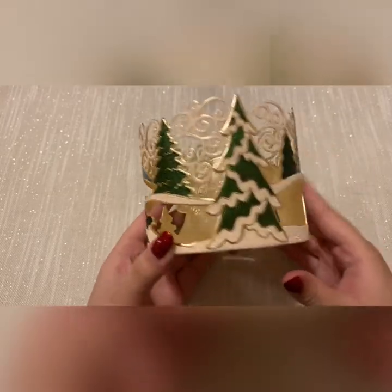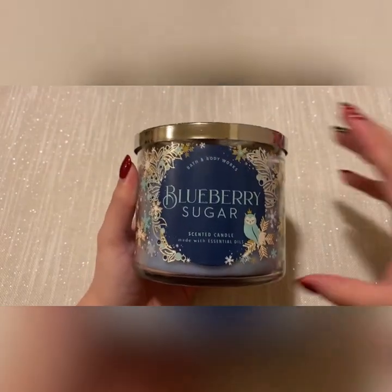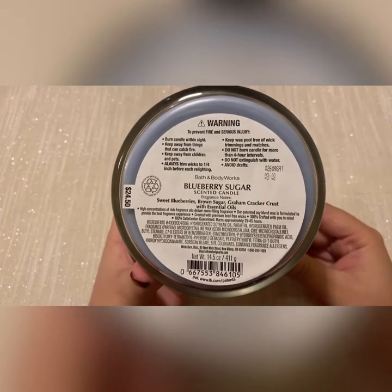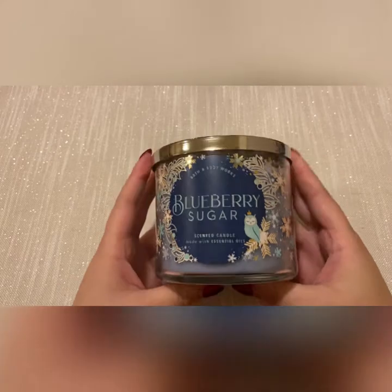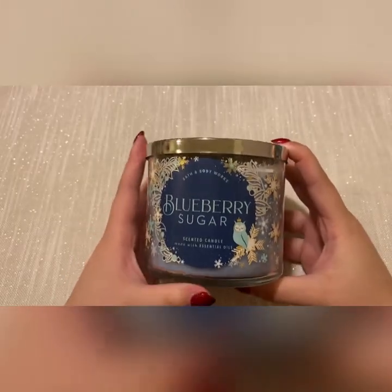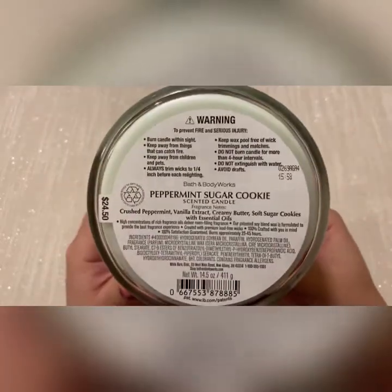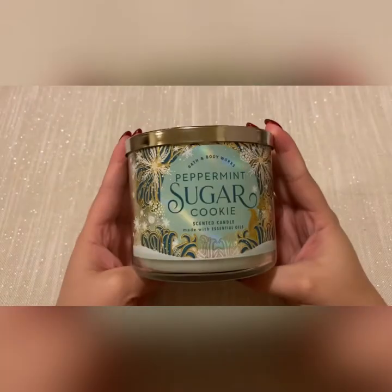I wish there were more animals on it, but it's still very cute. I'm not going to show all the blueberry sugar candles but I have five of them — scent notes are sweet blueberries, brown sugar, and graham cracker crust. Anything blueberry is my absolute favorite, and my boyfriend really liked this one too, which is a plus. Then I have two peppermint sugar cookies — scent notes are crushed peppermint, vanilla extract, creamy butter, and soft sugar cookies.